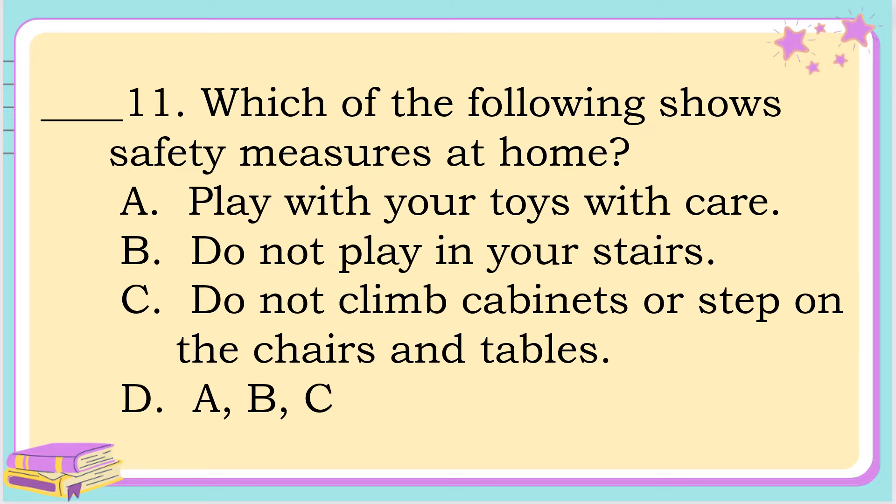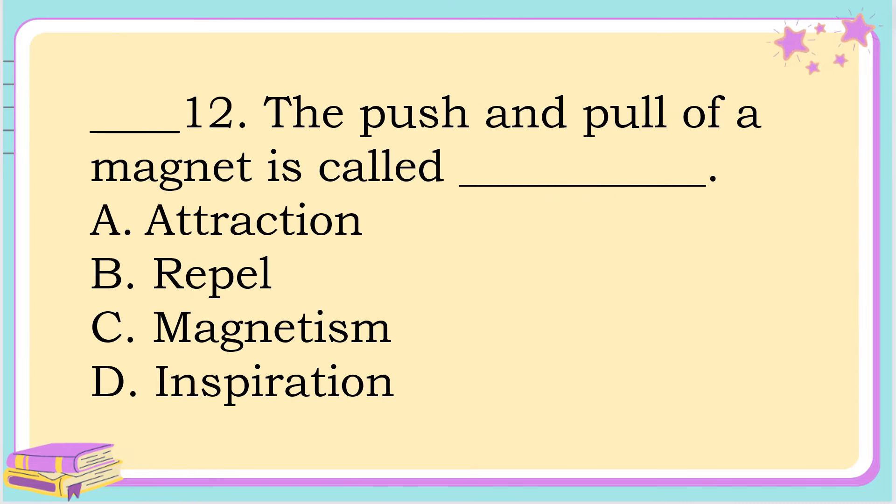Number 11. Which of the following shows safety measures at home? A. Play with your toys with care. B. Do not play on the stairs. C. Do not climb cabinets or step on the chairs and tables. Or letter D. A, B, and C. The correct answer is letter D. A, B, and C.